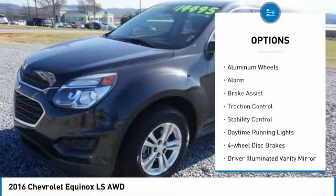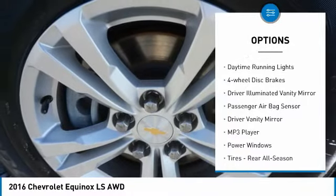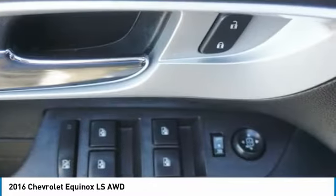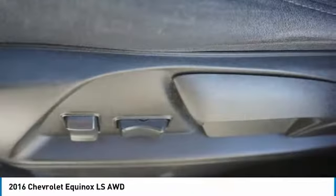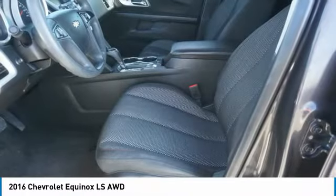Tire pressure monitor, all-wheel drive, aluminum wheels, alarm, brake assist, traction control, stability control, daytime running lights, four-wheel disc brakes, driver illuminated vanity mirror. Wouldn't you look great in this vehicle? Stop in today and see for yourself.